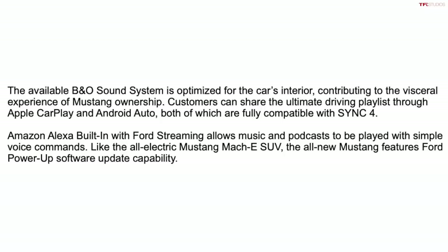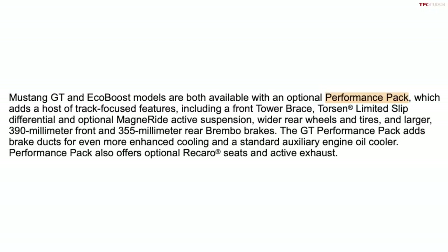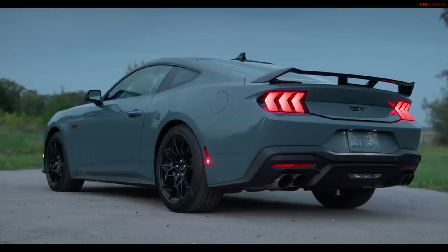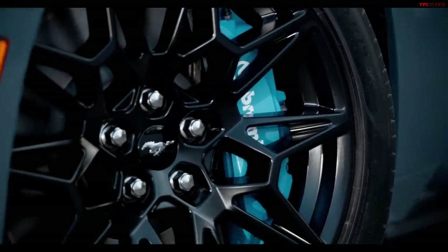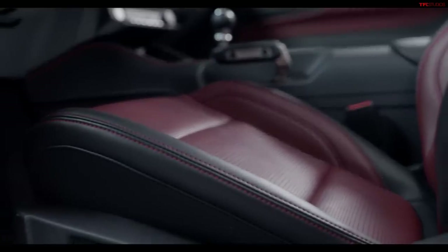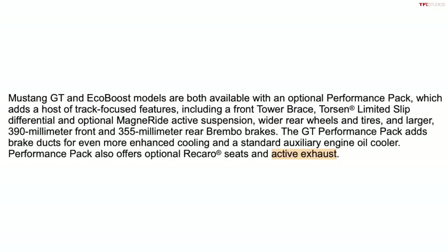The performance pack will also be offered, which has a lot of track-worthy goodies: a tower brace in the front to stiffen the chassis, a Torsen limited-slip differential, optional MagneRide active suspension that adjusts in real time, wider rear tires and wheels for additional grip, a Brembo braking system with 390mm rotors in the front and 355mm rotors in the rear, Recaro seats, and an active exhaust system you can adjust from quiet all the way to sport and loud.